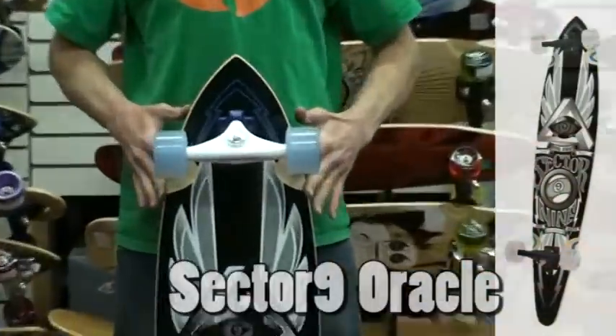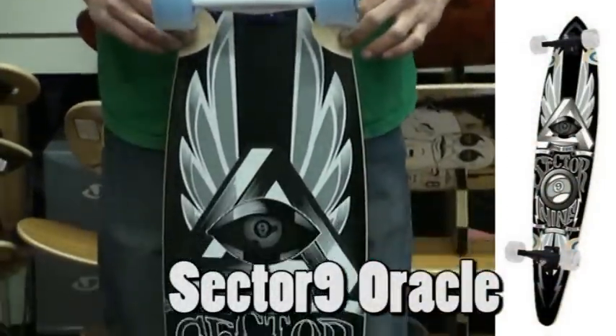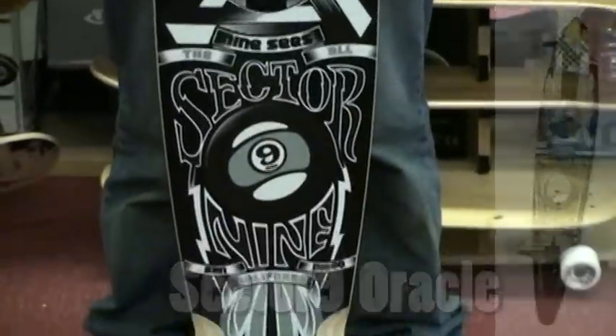Hi, my name is Ken from Shoreline of Tahoe, here today to talk to you about the Sector 9 Oracle Longboard. This is your classic pintail shape, 46 inches in length.